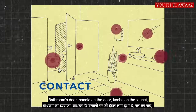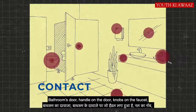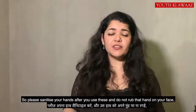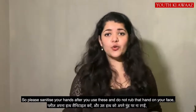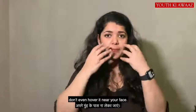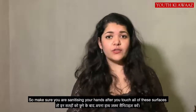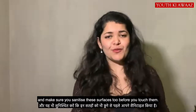The bathroom door, the handle on the door, the faucet has knobs — these surfaces are high-touch. People don't always wash these surfaces, so after touching these surfaces, please sanitize your hands. Make sure you sanitize your hands after you touch all of these surfaces.